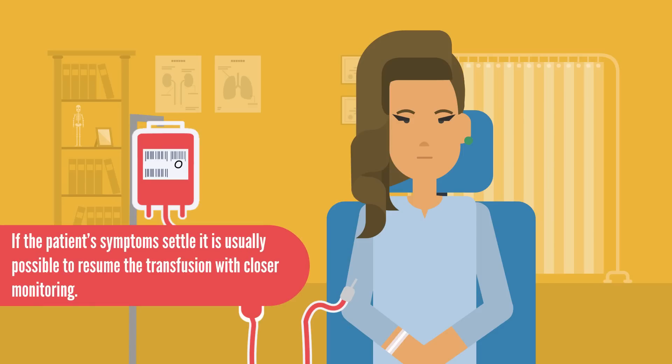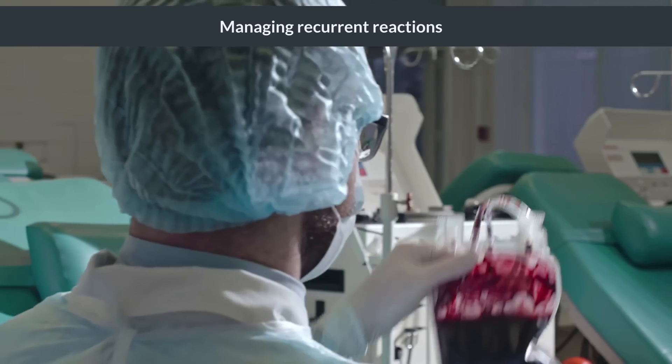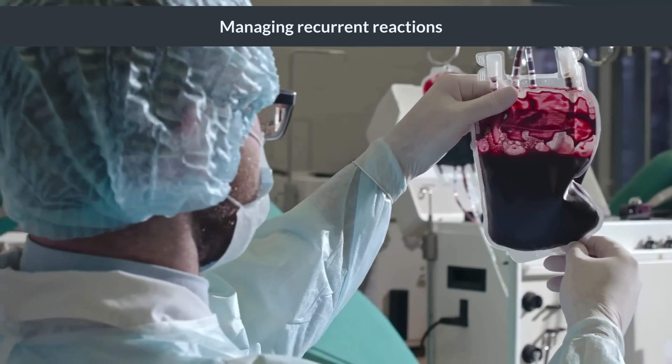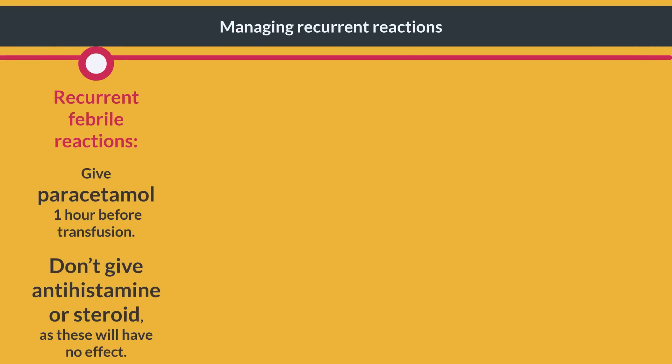If the patient's symptoms settle, it is usually possible to resume the transfusion with closer monitoring. A small proportion of patients suffer recurrent reactions. For recurrent febrile reactions, give paracetamol one hour before transfusion. Don't give antihistamine or steroid, as these will have no effect.